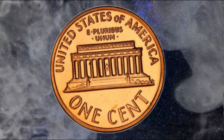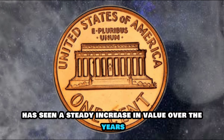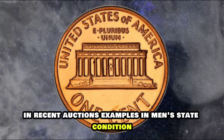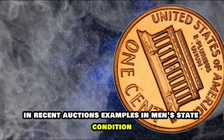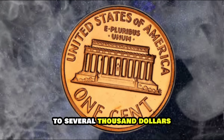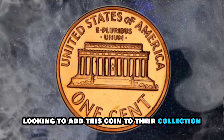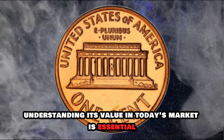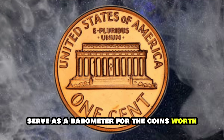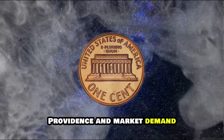The USA Lincoln One Cent 1968S has seen a steady increase in value over the years, driven by its rarity and historical significance. In recent auctions, examples in mint state condition have fetched prices ranging from several hundred to several thousand dollars, depending on the coin's grade and quality. Recent auction prices serve as a barometer for the coin's worth and can vary based on factors such as condition, provenance, and market demand.